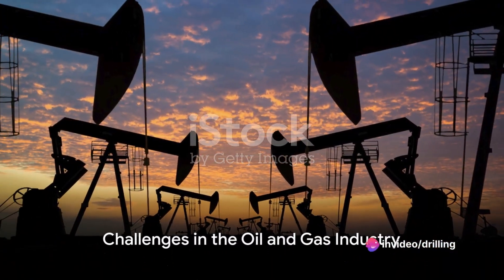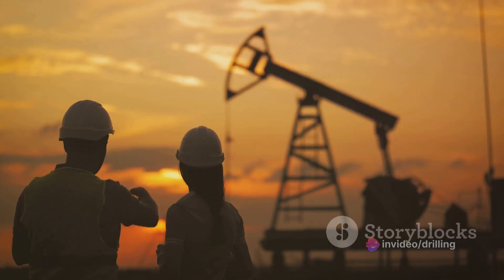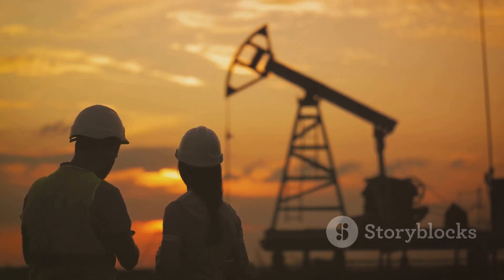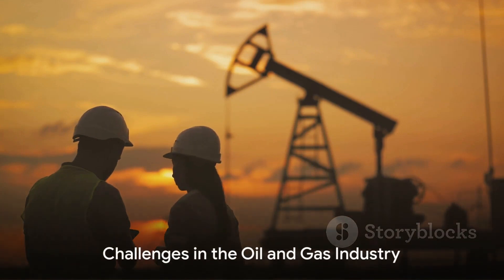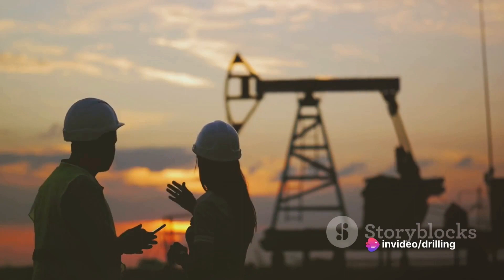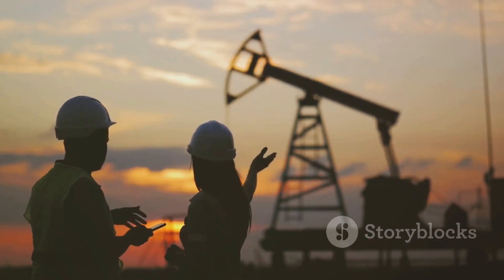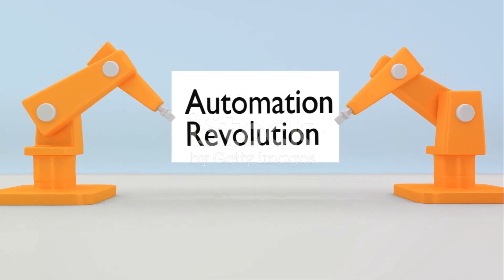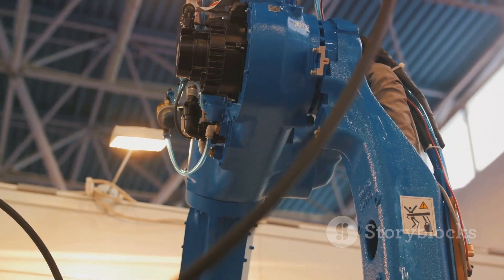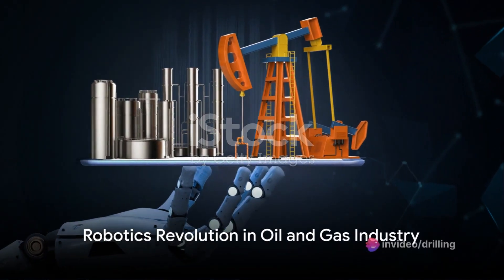The oil and gas industry is one of the most important sectors in the world economy, as it provides energy for transportation, heating, electricity, and many other uses. However, it also faces many challenges such as declining reserves, increasing costs, environmental regulations, safety risks, and geopolitical uncertainties. Therefore, the industry needs to adopt new technologies and solutions to improve its efficiency, productivity, and sustainability. This is where robotics comes in.